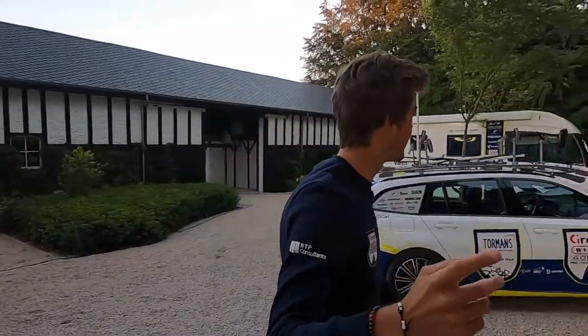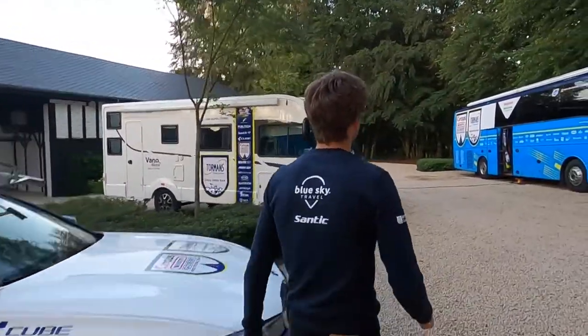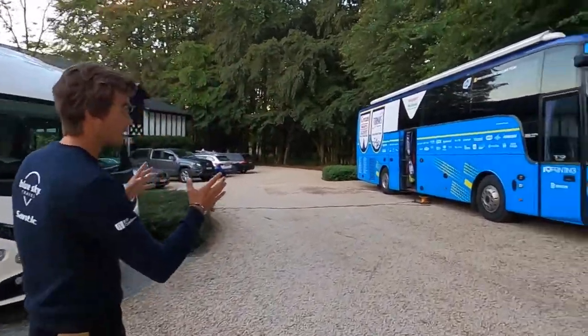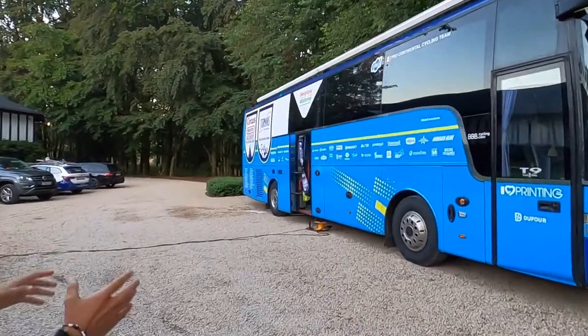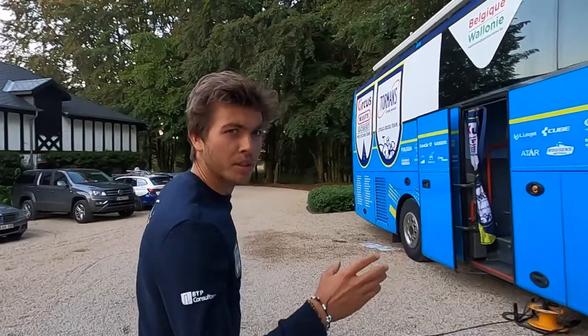Maybe we show them the bus? We can show them the bus — follow me. So this is the first bus. Pretty exclusive one, a brand new one actually. I think it was built this winter, especially for us.